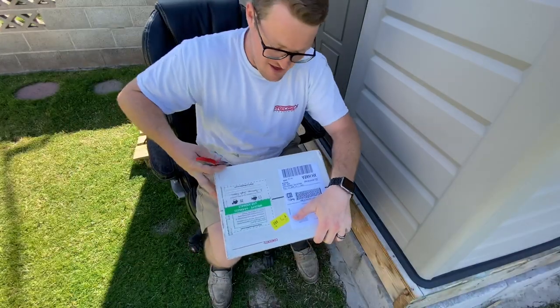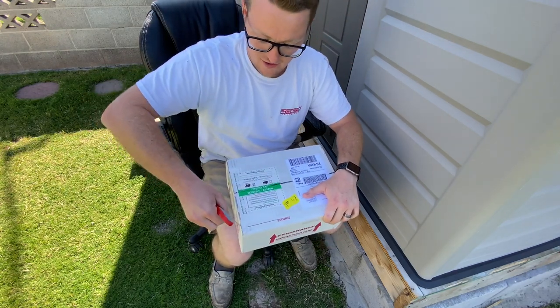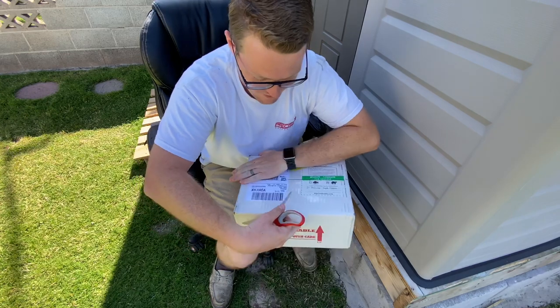This is my very first unboxing video and I'm glad you guys can join me. This is a pretty exciting day. I've wanted water turtles since I was a little kid, and now it's finally coming to pass. So this is pretty exciting for me.